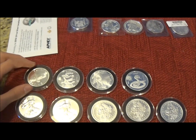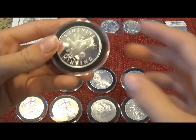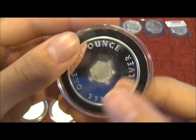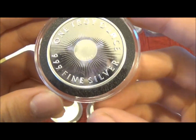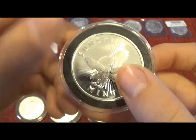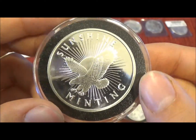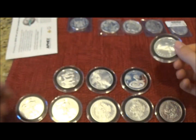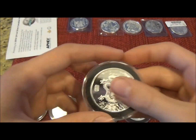Now I'm going to show you the ones that I already had. This is a Sunshine Minting 1 troy ounce. And I had the Year of the Dragon.